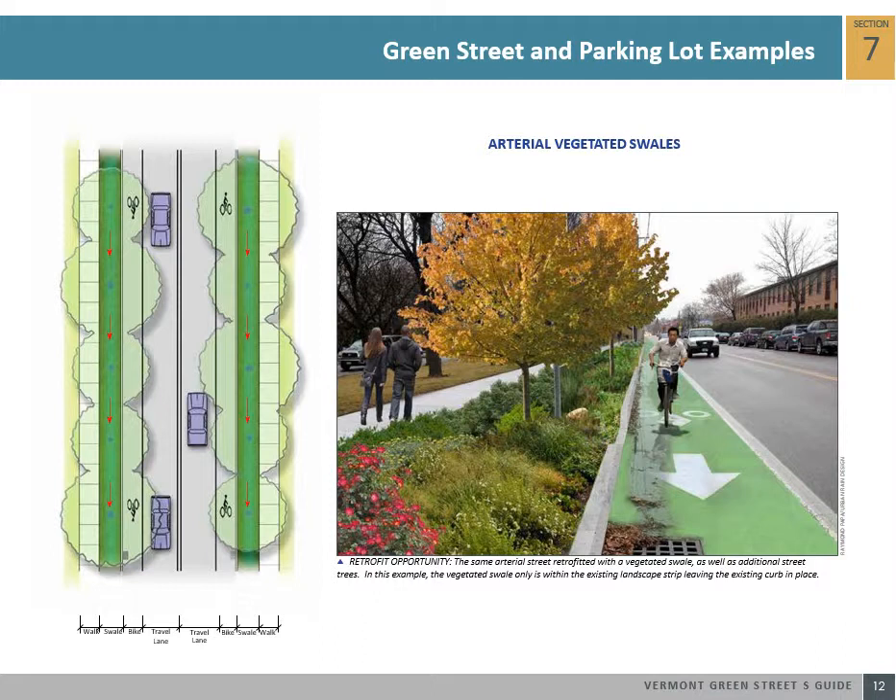Arterial streets within commercial areas are also prime candidates for green street applications as they often have considerable space that can be converted into stormwater landscape. This green street example shows how a lawn strip along an arterial street can be easily retrofitted with a vegetated swale capturing runoff before it enters a drain inlet. Retrofitting underused landscape space is often a very cost effective way to create a green street. Where the native soils have moderate to high infiltration rates, simply regrading the soil, installing new landscaping, and constructing a series of curb cuts allows water to enter and exit the new vegetated swale.